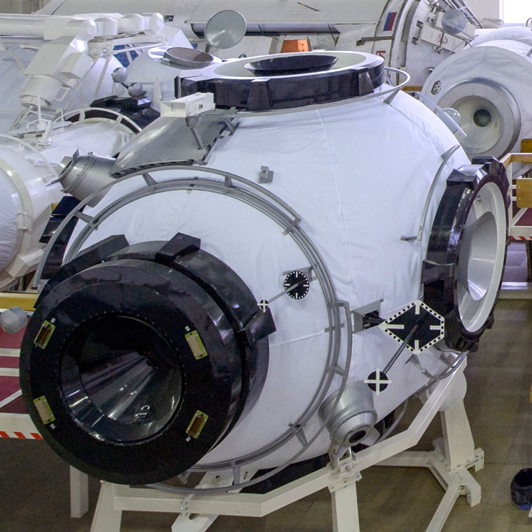The docking compartment has an internal volume of 14 cubic meters. In the current plans, the Zvezda nadir location is scheduled to be used by the Nauka module. Additionally, the SO2 was put back in the plans, but relocated to the Zvezda zenith location, the location for the cancelled SPP.